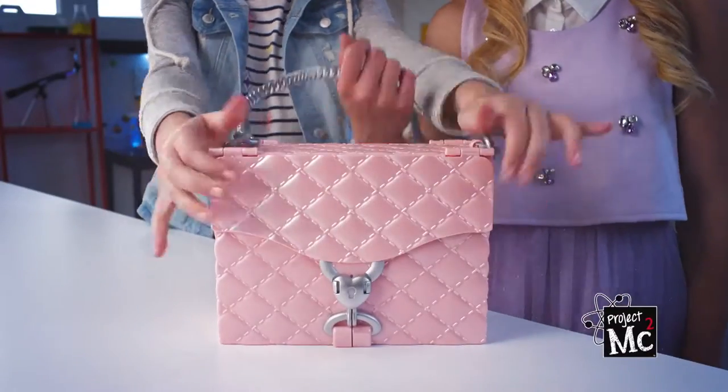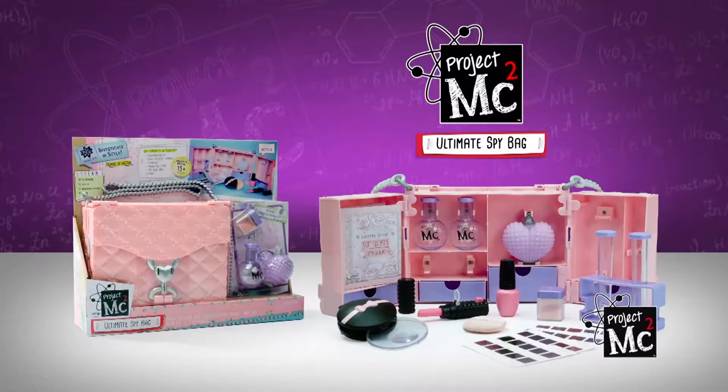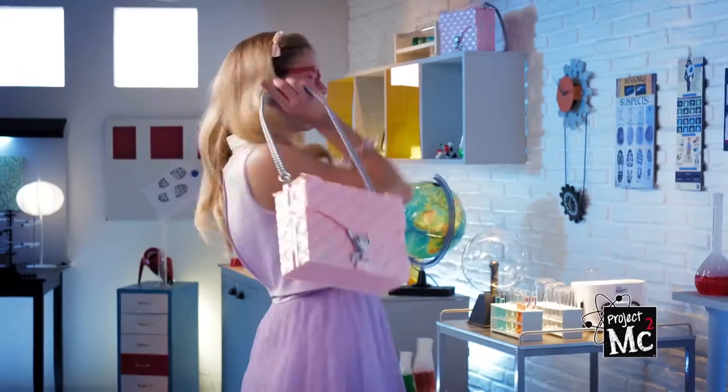Ultimate spy bag by Project MC² comes with over 15 pieces and an experiment book.